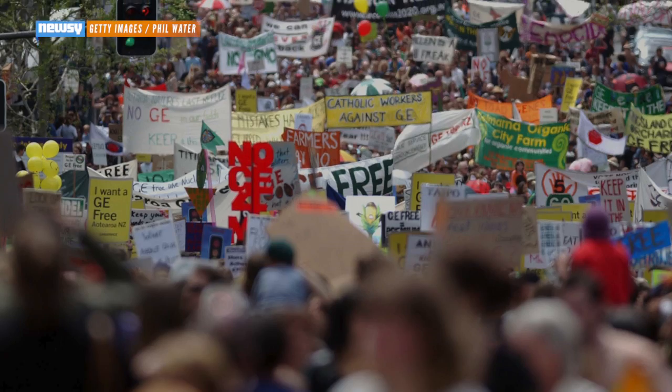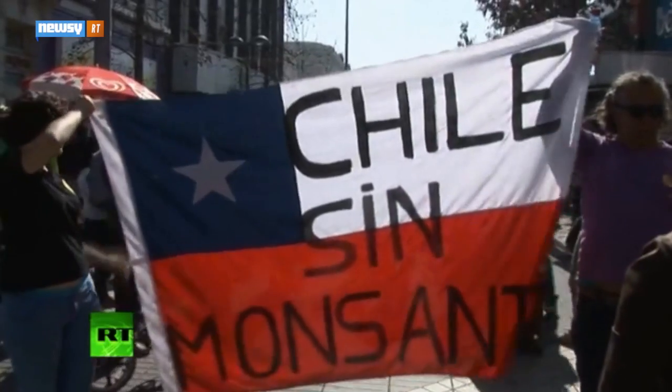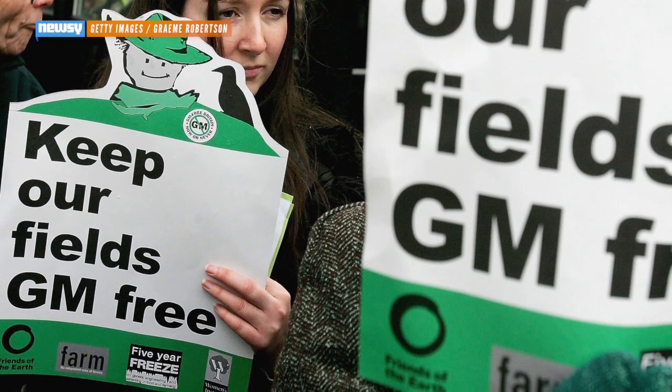Protests against genetically modified organisms, or GMOs, are becoming a familiar sight — usually taking aim at Monsanto or other agricultural companies. One of the most frequently cited concerns is that the things scientists build in the lab won't stay in the lab.